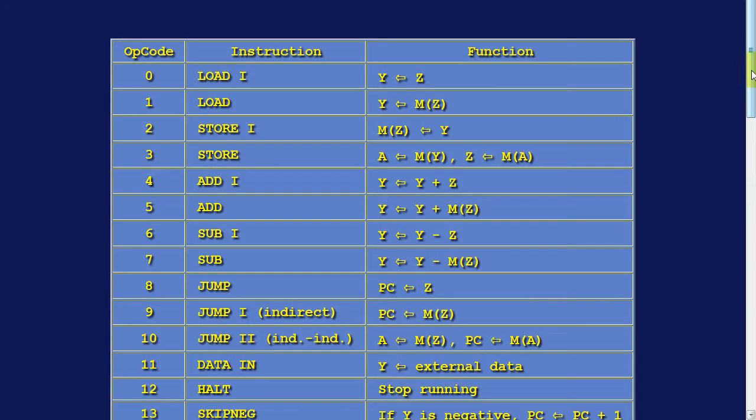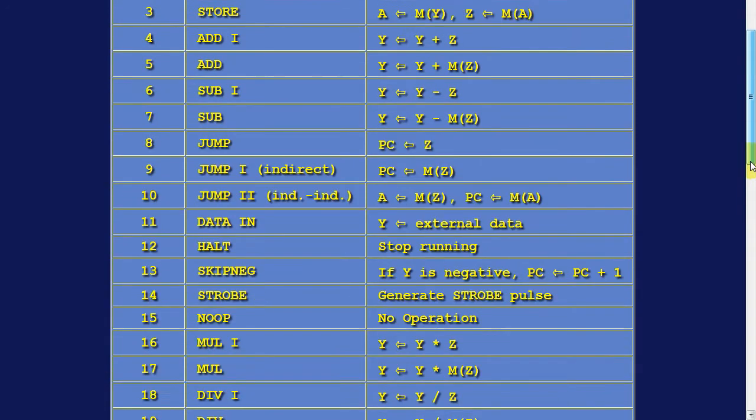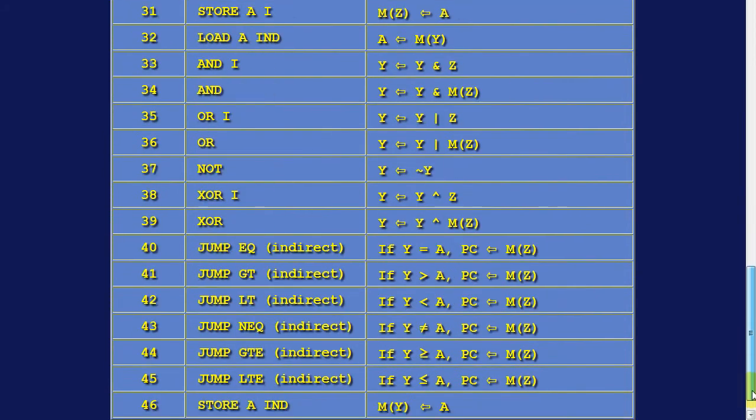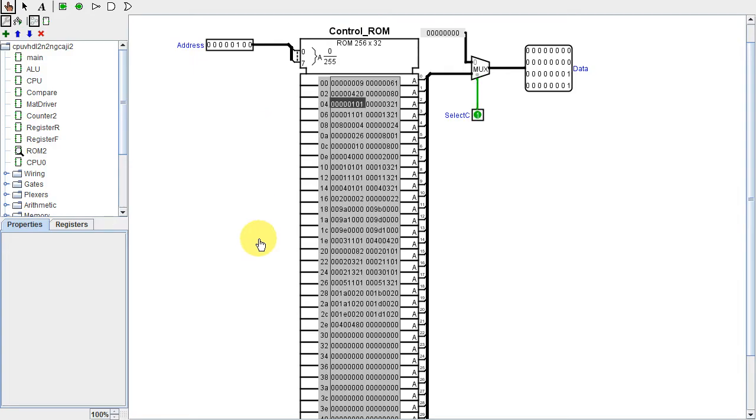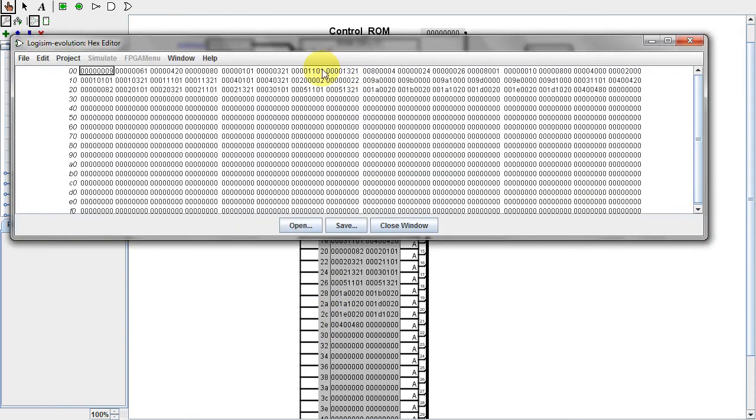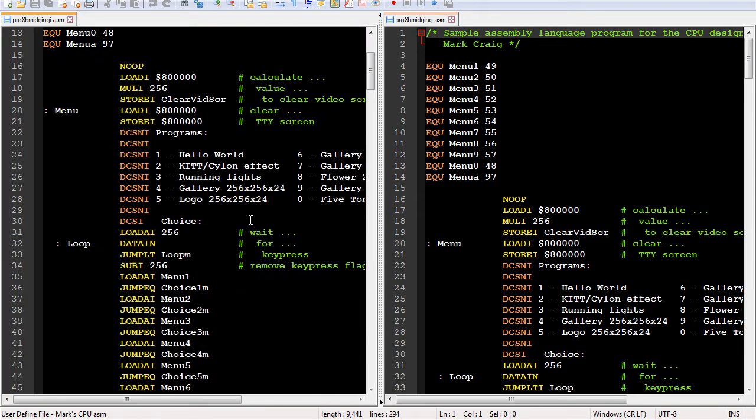Here's the new instruction set. The indirect jump now works, though the indirect-indirect jump still doesn't work, for a different reason mentioned in my first Logisim video. There are now new indirect versions of the conditional jumps, and a totally new instruction: store a ind. It is the store version of the load a ind instruction — it stores the A value in a memory location pointed to by Y. This instruction was needed in the new numerical computation programs. Luckily, the necessary paths were already in the design, so I just needed to turn on the right paths. The control ROM had to be edited to add the new instructions. To test the new jump instructions, I created an all-indirect-jump version of my other program.